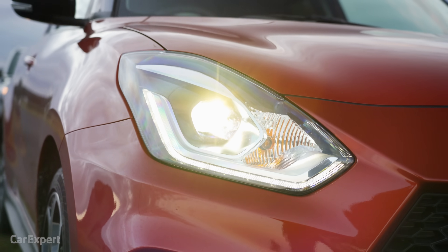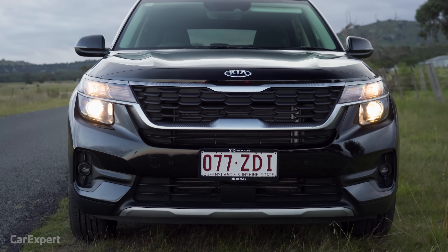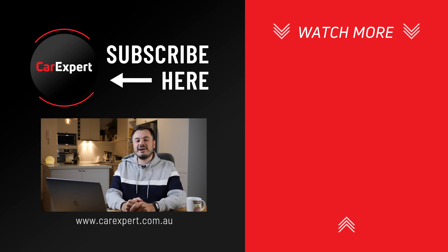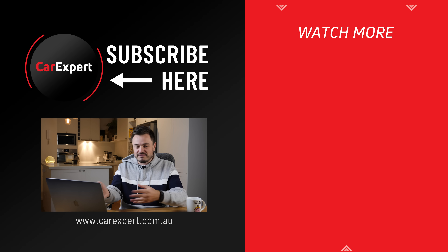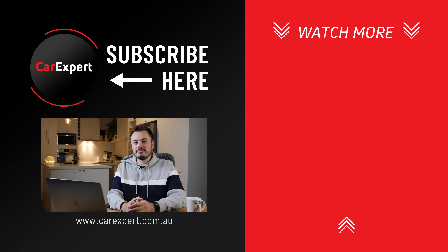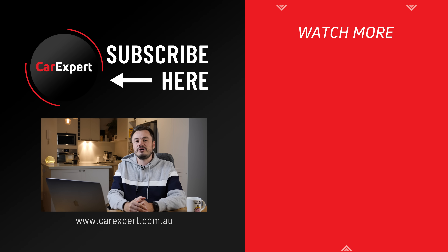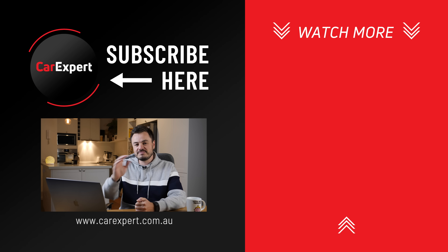Remember, this was just a bit of fun — definitely not a scientific test — but just to give you a clear indication of what all of these different lighting technologies look like out on the road. If you did enjoy this video, I'd love it if you could share it on social media with your family and friends, hit the like button, press subscribe, and also the bell icon — that's going to tell you every single time we publish something new. Don't forget to let me know your thoughts down in the comments section below. But until next time, take it easy.